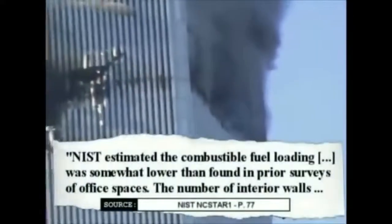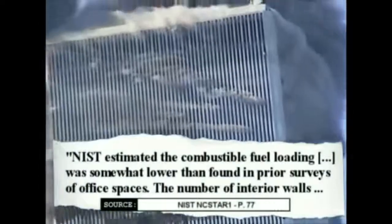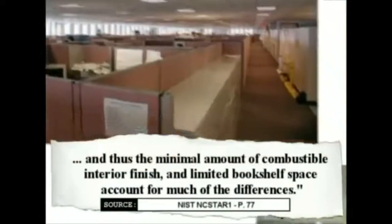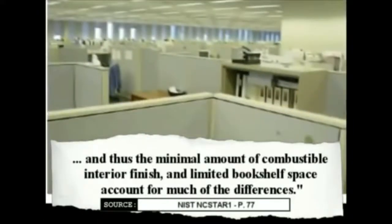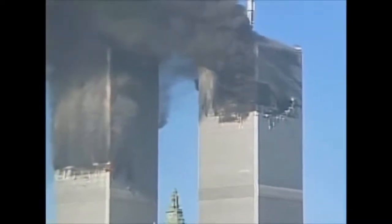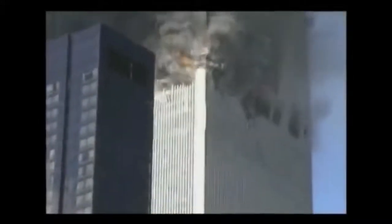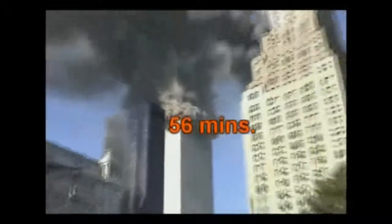NIST estimated the combustible fuel loading was somewhat lower than found in prior surveys of office spaces. The number of interior walls, the minimal amount of combustible interior finish, and limited bookshelf space account for much of the differences. There was no reason for the towers to collapse. With a structure that had clearly withstood the impacts and less than average office content to feed the fires, both buildings should have remained standing, allowing for the evacuation and rescue of everyone who had survived. Instead, both buildings suddenly collapsed from top to bottom — one 56 minutes after the impact, the other as much as one hour and 42 minutes after the impact.